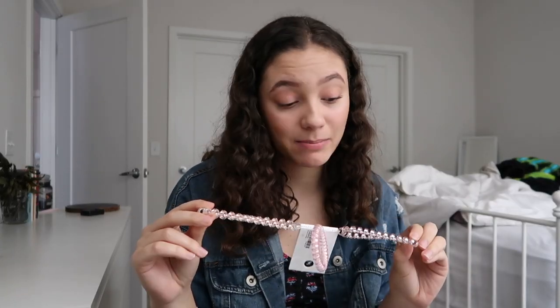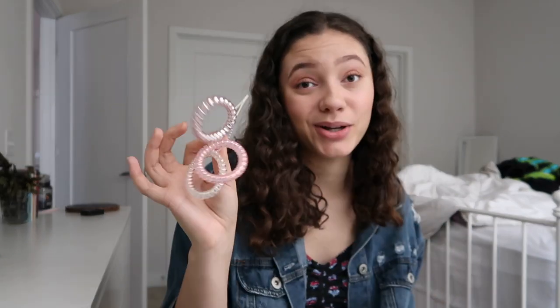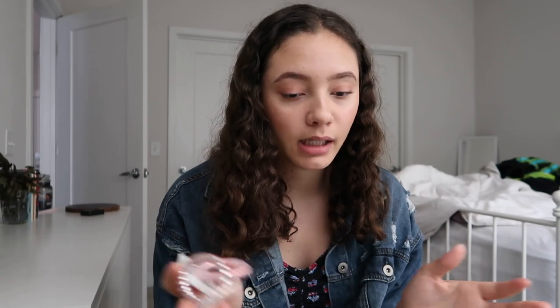Then I got these — I don't know what they are — spiral hair ties, I think? I thought they'd be cute. I kind of want to use one as a keychain for my keys, but for the sake of this video I thought they'd be cute maybe in like space buns or something.